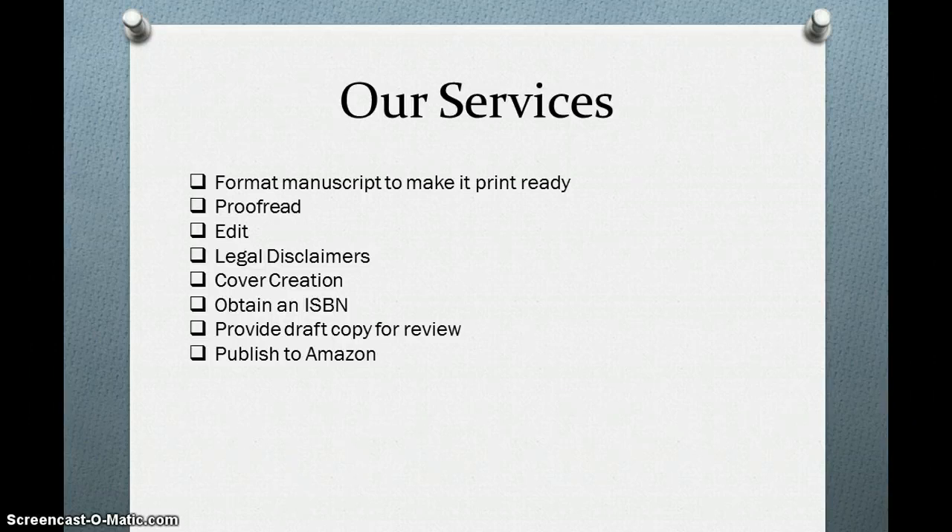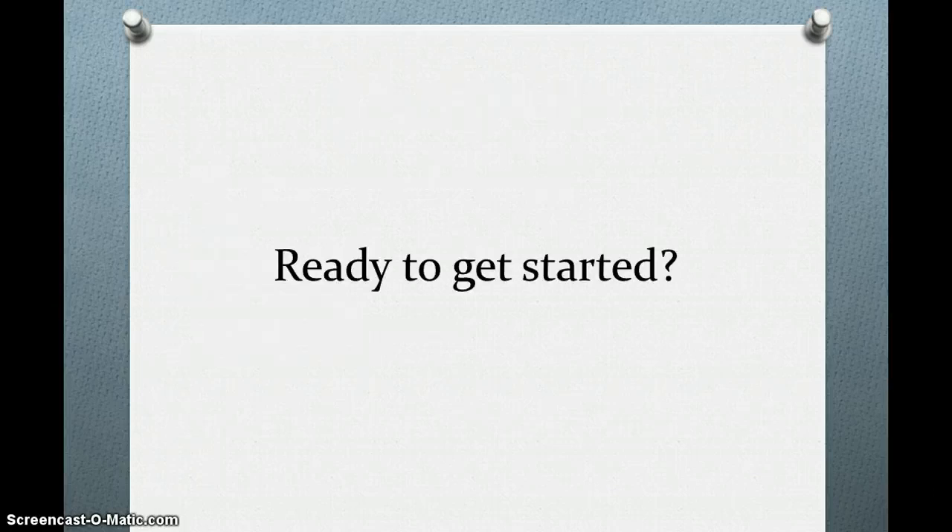Once you are satisfied with your draft, we will move forward with publishing it to Amazon. If you're ready to get started with End Times Publishing, go ahead and click the link below and I look forward to doing business with you.